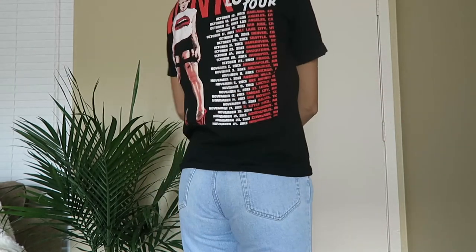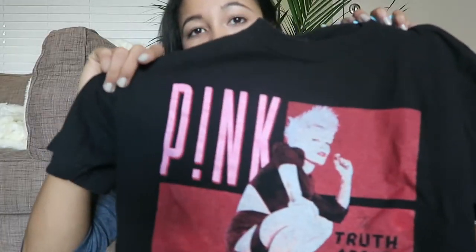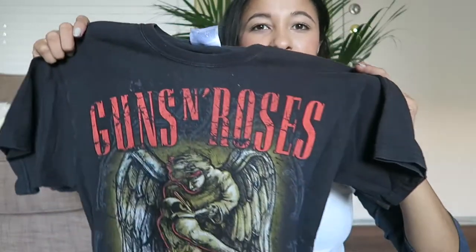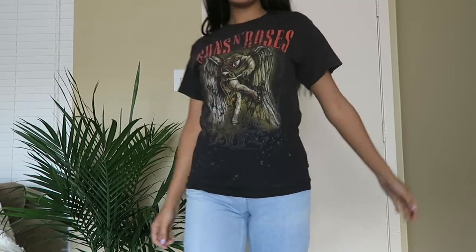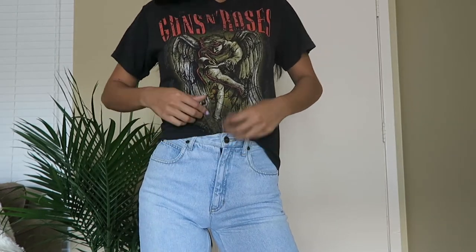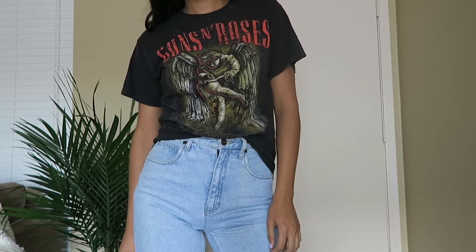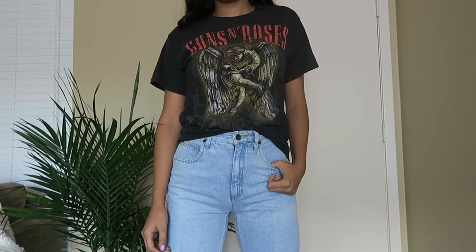The Pink one is a concert t-shirt and on the back it shows everywhere the tour went. This one's a lot more form-fitting so it's not baggy and loose, but I love this one. Third one is a Guns N' Roses t-shirt — the back is plain and this one is also a little more fitted. You could tie it in the front and make it look really cute, but you don't have to because it's pretty fitted. It's a size small so it fits really nicely on the body.